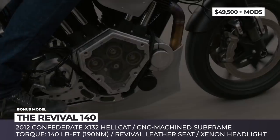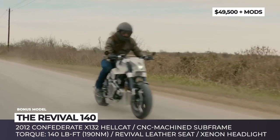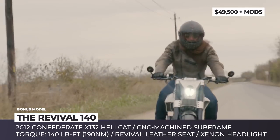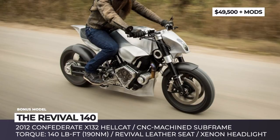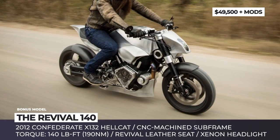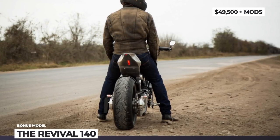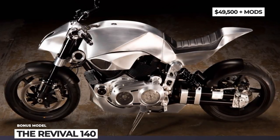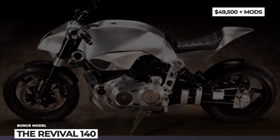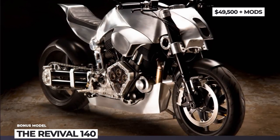The model now features a new CNC-machined subframe, a hand-sculpted alloy tail section and asymmetric body panels to cover the oil cooler and the air intake. Its engine still delivers 134 horses and 140 lb-ft of torque, but it is fitted with a new stainless steel exhaust. The seating position becomes more upright due to the newly crafted fuel tank, while the seat is updated to a leather hand-stitched unit.